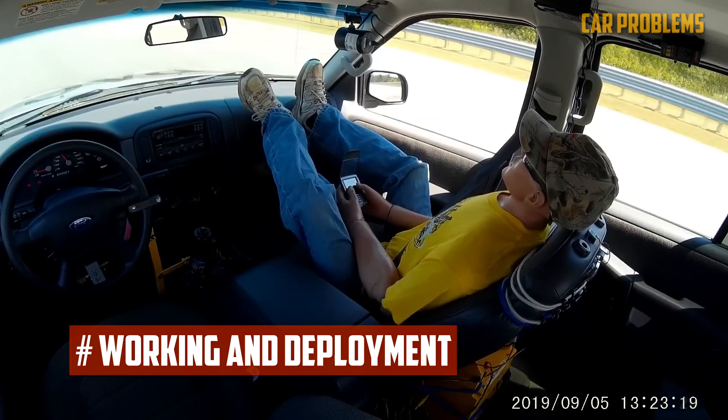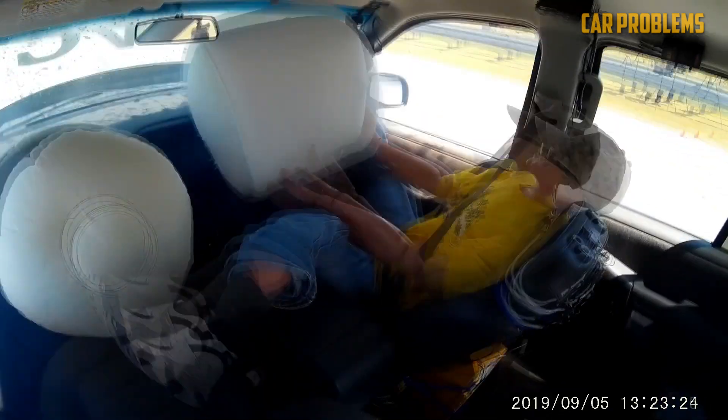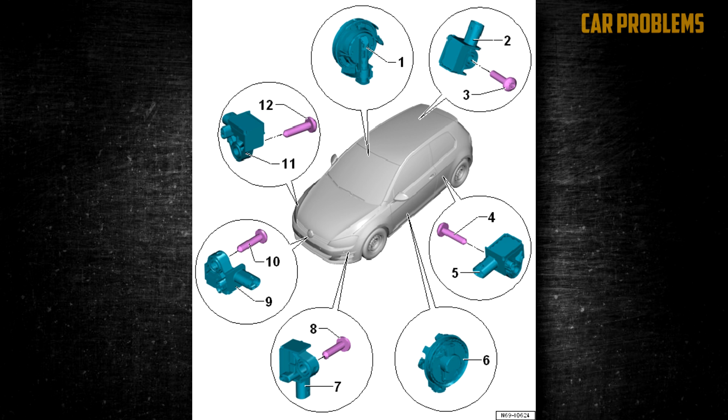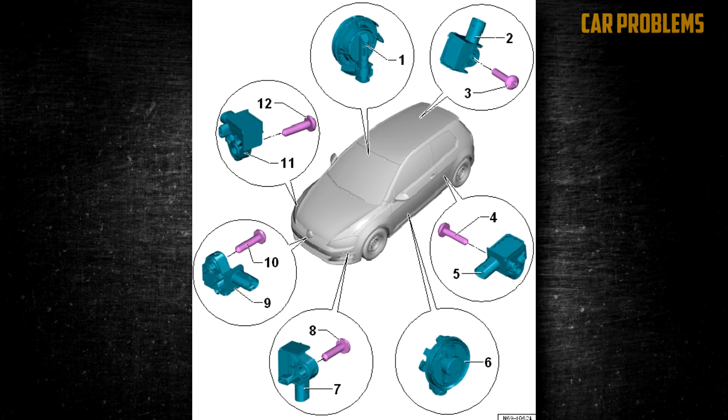How do airbags work and when do they deploy? Airbags have sensors all around the car that keep an eye out for potential crashes. These sensors are placed in different locations depending on the airbag.